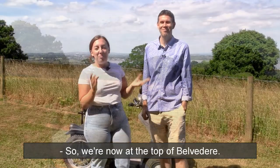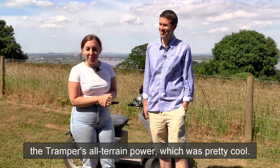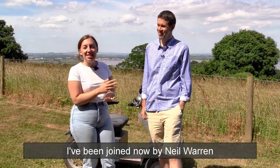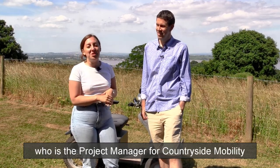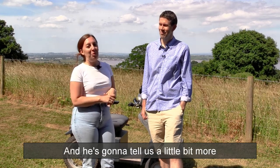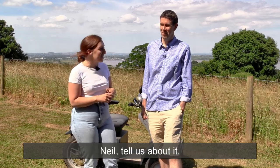We're now at the top of the Belvedere and we made it! It really tested the tramper's all-terrain power, which is pretty cool. I've been joined by Neil Warren, who is the project manager for Countryside Mobility at Living Options Devon, and he's going to tell us a little bit more about the competition we have going on at the moment. Neil, tell us about it.